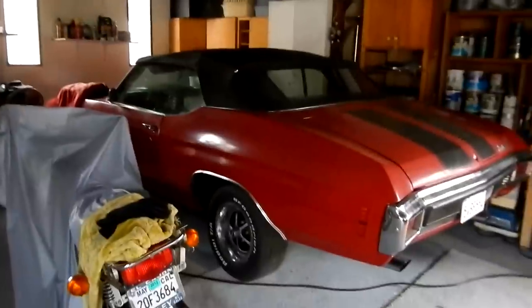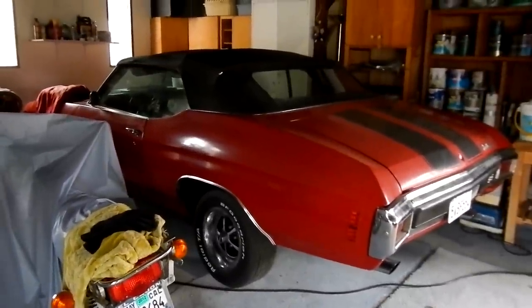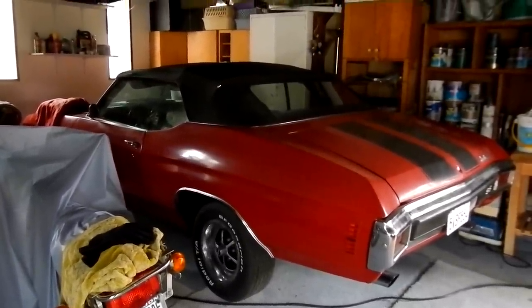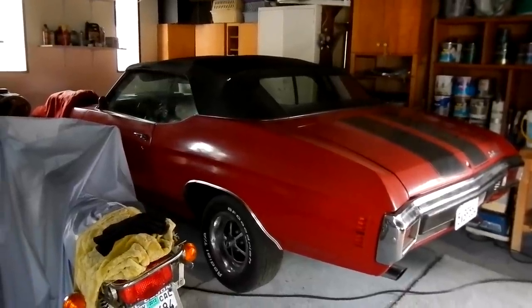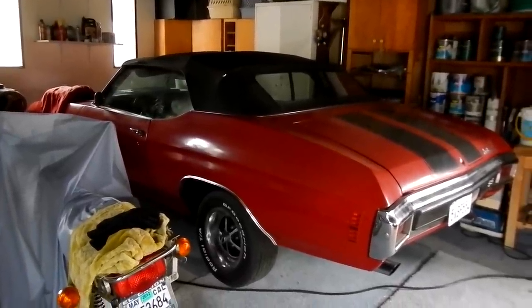That's it — on this LS7 '70 454 Super Sport, likely the coolest muscle car ever made, very arguably. That's it — oneownercarguy.com.